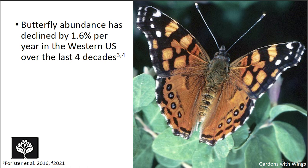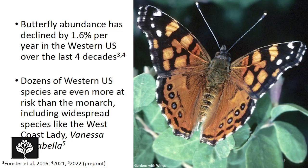Here in the Western U.S., studies by Forrester et al. found that butterfly abundance has declined by about 1.6% per year over the last four decades. Critically, dozens of Western U.S. species are even more at risk than the monarch, including very widespread species like the West Coast Lady — a very common, widespread butterfly that is also declining across California even more so than the monarch.